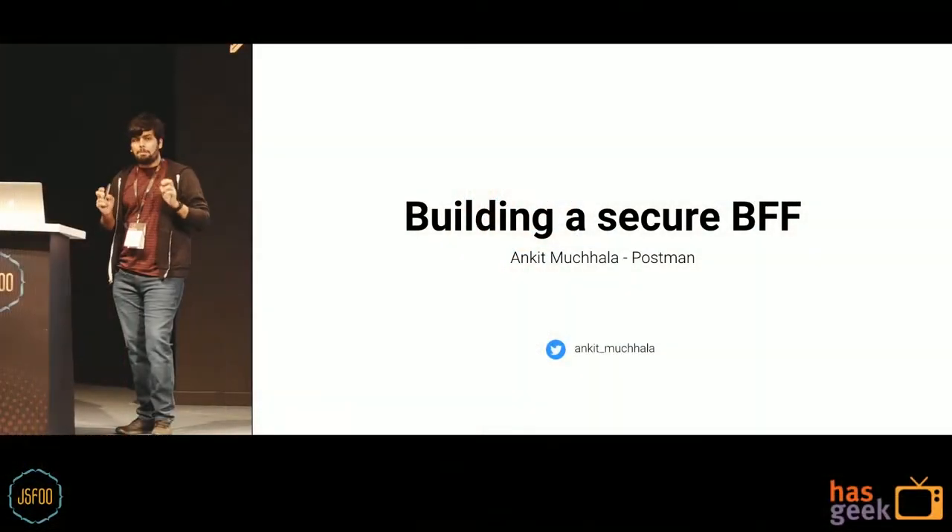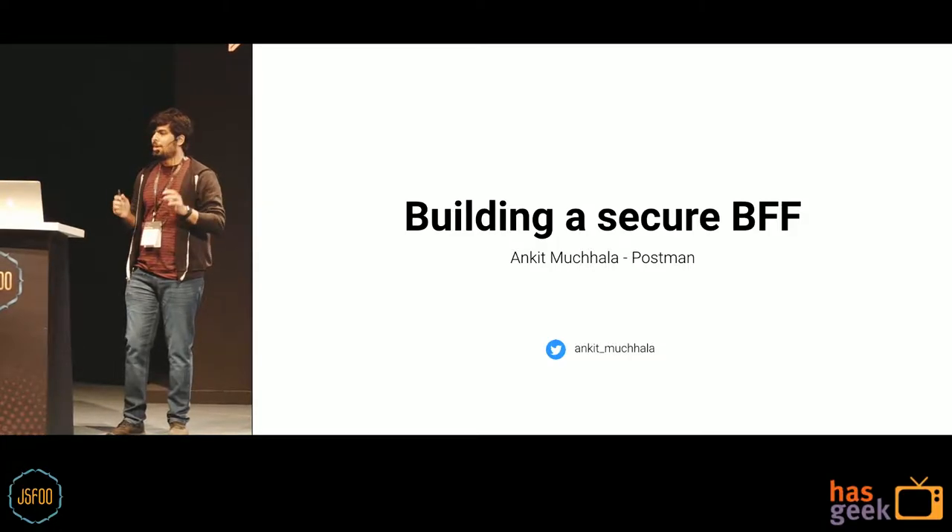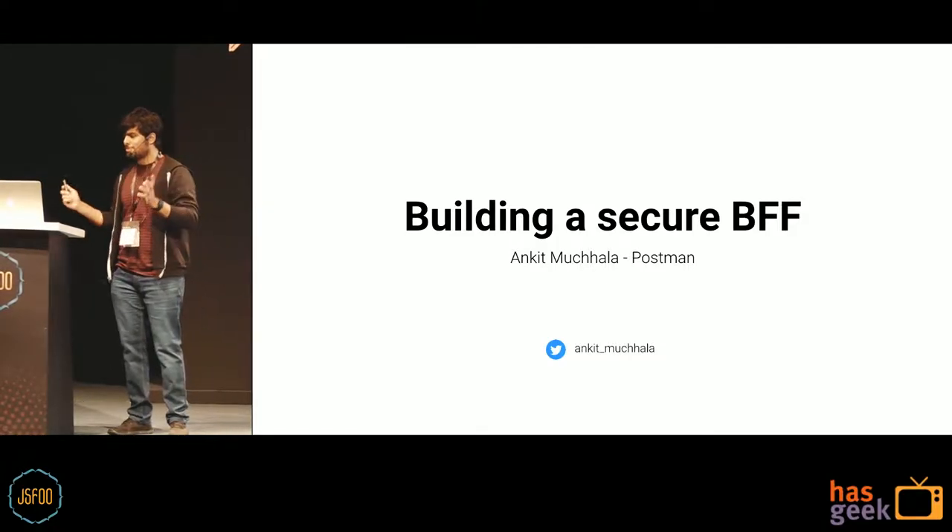Hey everyone, I am Ankit Machala. Today I am going to talk about building a secure BFF, which stands for — unfortunately — back-end for front-end, and not best friend forever.